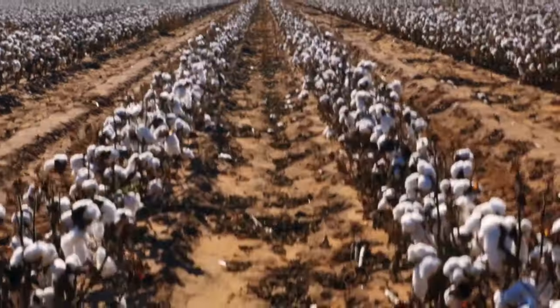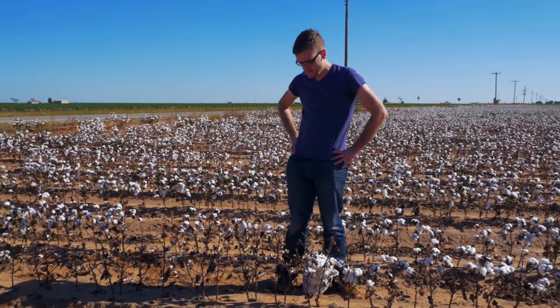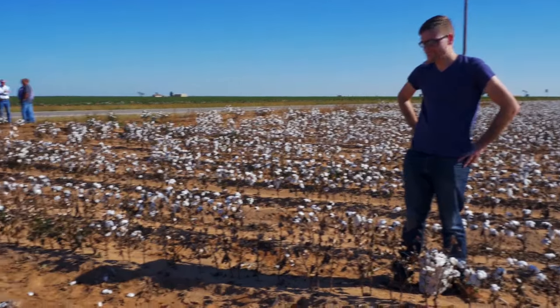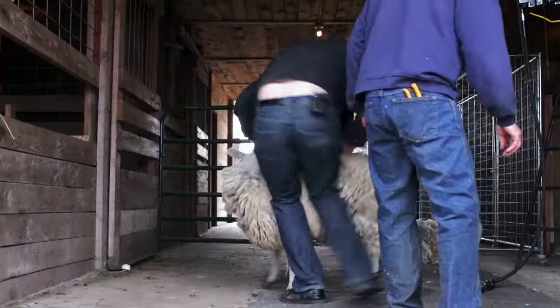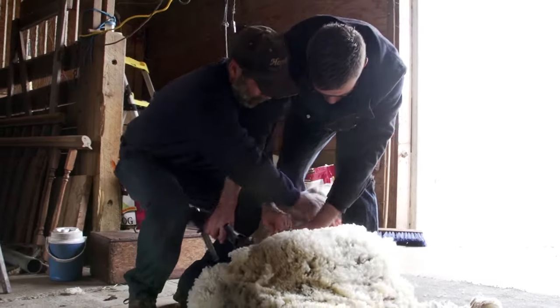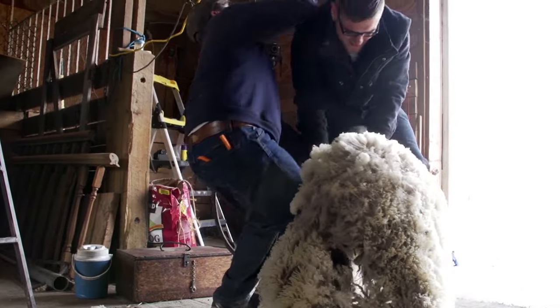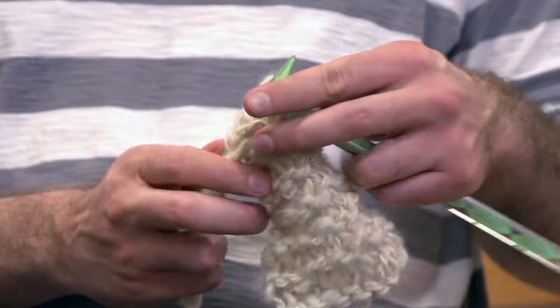I went to Texas to pick my own cotton. I feel like I picked a lot more than just this. I learned the difficult process of shearing a sheep myself. Then I learned spinning, weaving, and knitting in order to turn these fibers into cloth.